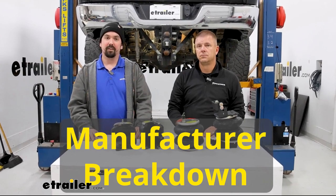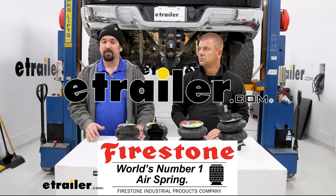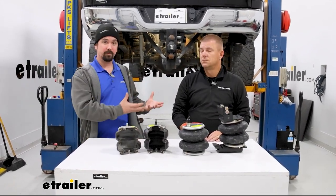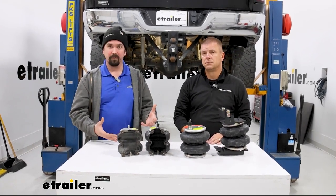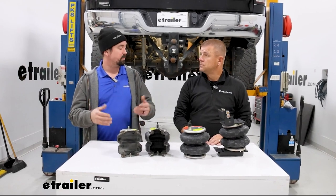Hello neighbors, it's Brad here at eTrailer and today I'm with Mark from Firestone. One of the great things about being here at eTrailer is we get a lot of training sessions, and this is our way to have experts really explain what their products are about and why they might be good for you. So Mark, why would someone want airbags on their vehicle?